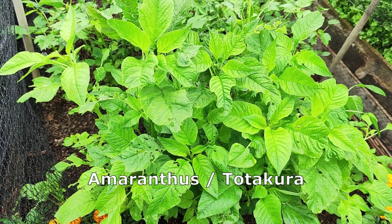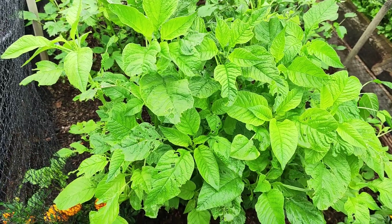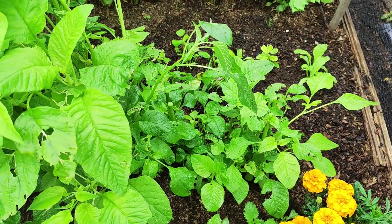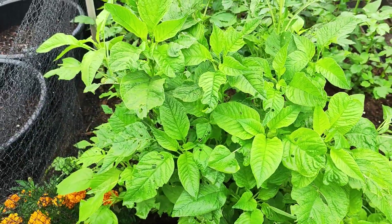This is Indian green amaranth and I'm harvesting it today. I started here and it will come back if the weather is good. We can eat the stems as well — it's very tasty.